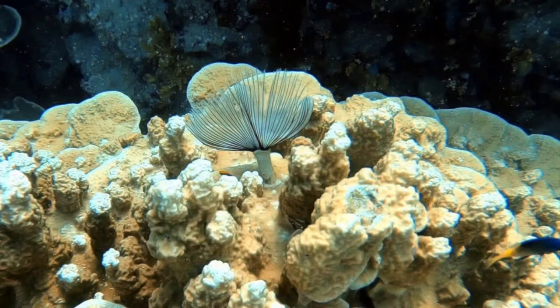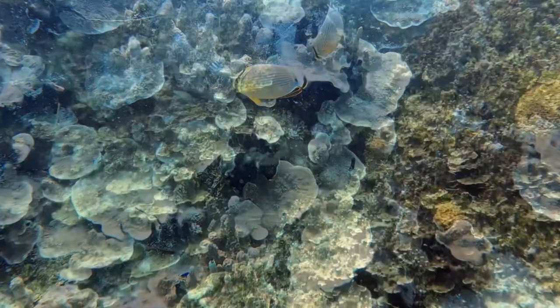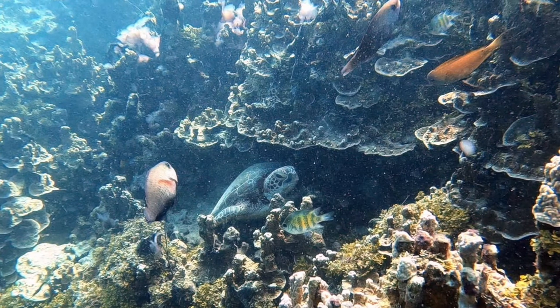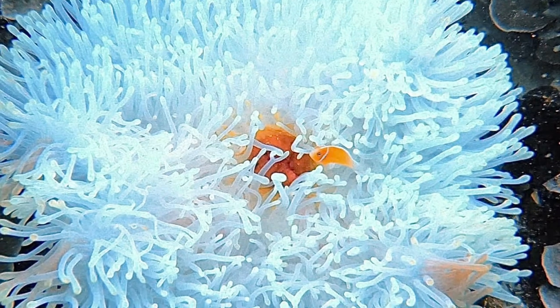This is called a feather worm — if you touch it, it goes back into its little pipe. I don't remember the name of these guys but I will figure that out and leave it in the comments. Here's some more reef and reef fish. Here's Mr. Turtle — so amazing! And of course the pink anemone fish that I was obsessed with because he was so cute.